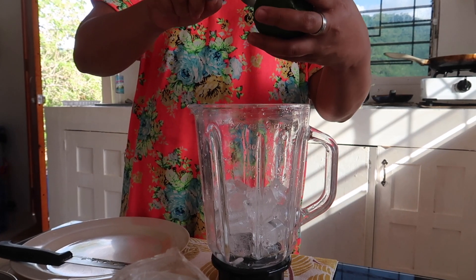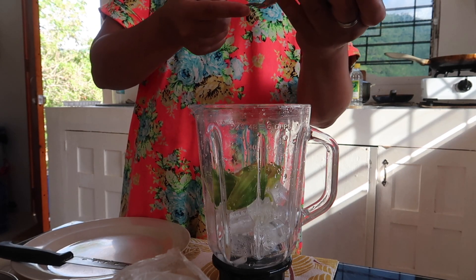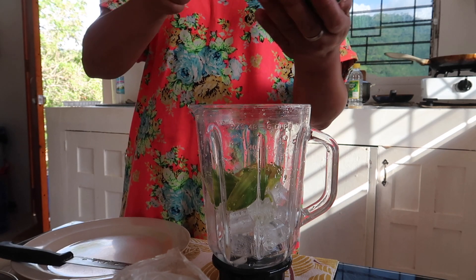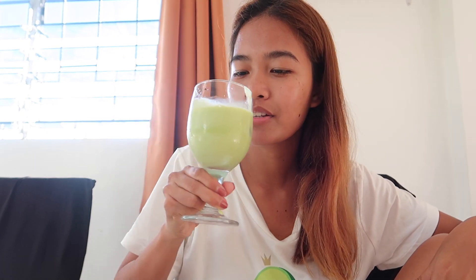We have some avocado — she is putting it in the blender with some ice cubes. We don't have fresh milk because we ran out, so we're just gonna put some condensed milk. I have here my dose of avocado shake — finally, I've been craving for this. Mmm!